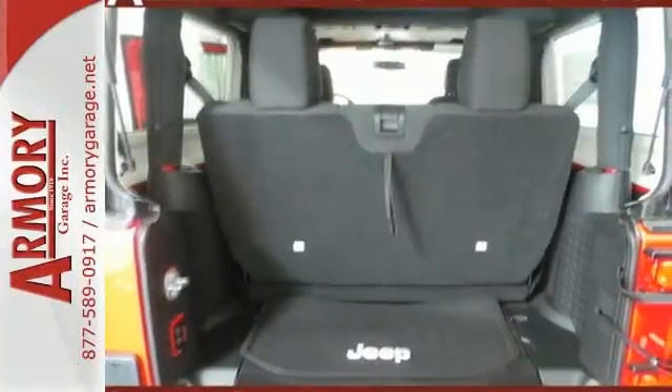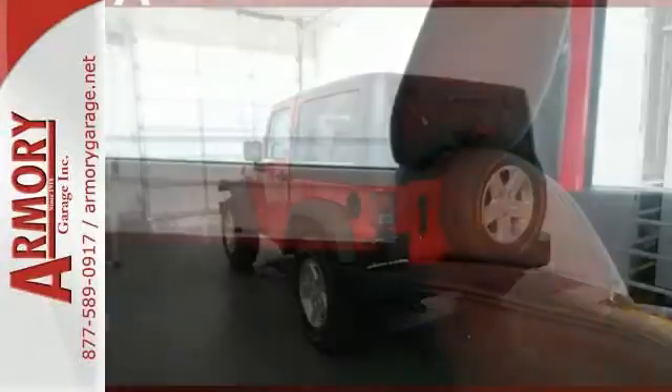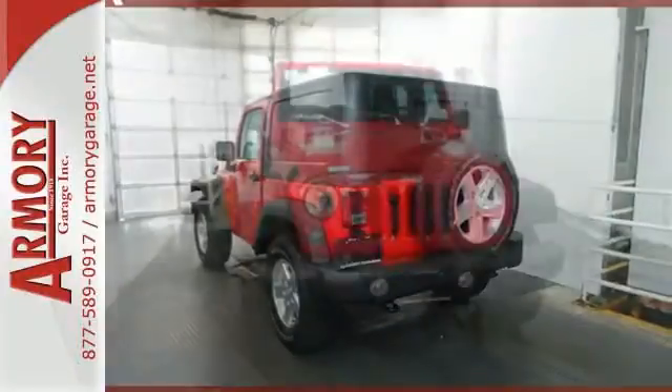While rugged capability is certainly what this Wrangler is best known for, you'll fawn over the refinement of the comfortable interior too. Go topless with a convertible. Forge ahead in authentic Jeep style.